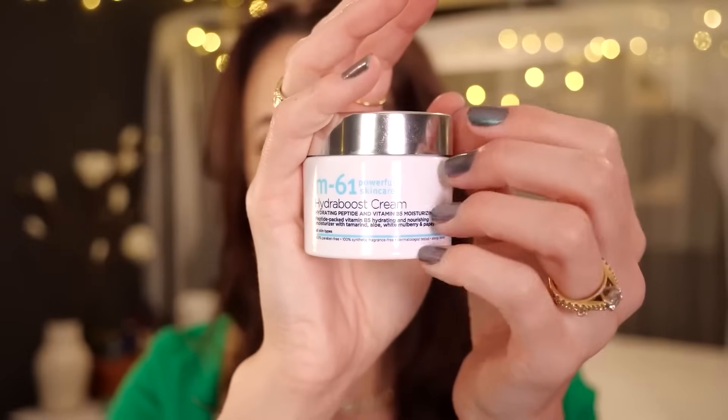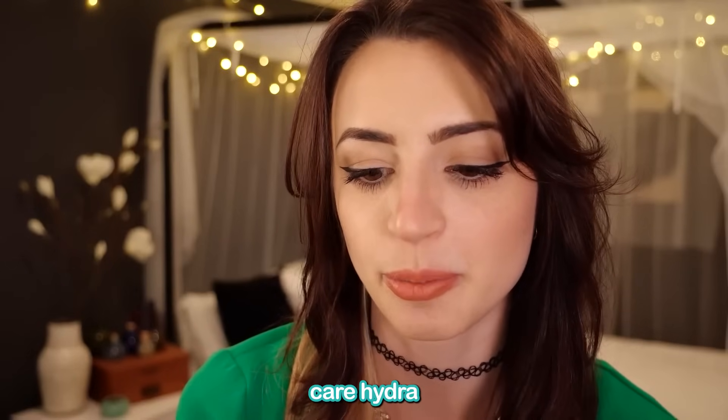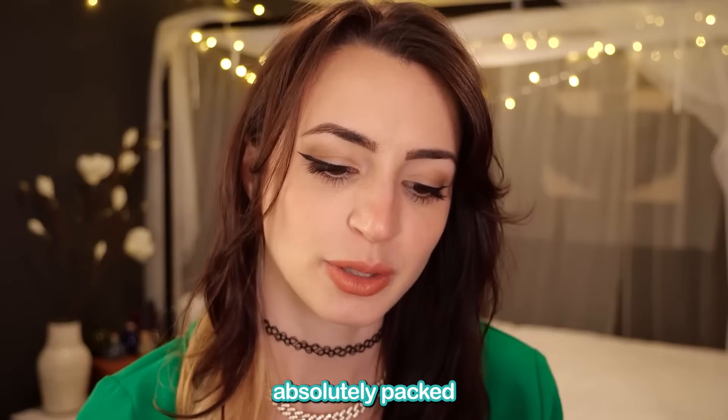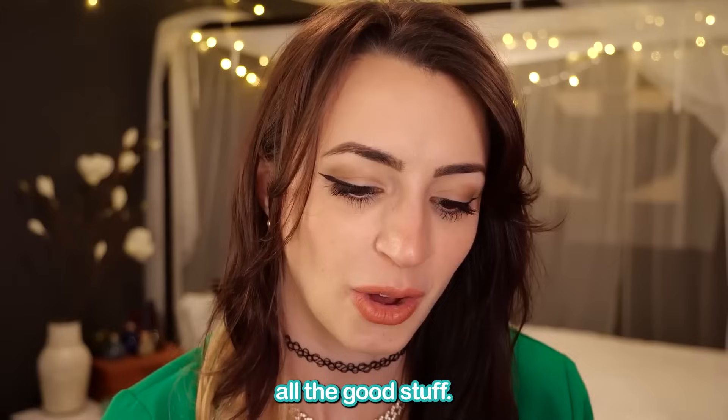I'm gonna go right for the big guns here. Do you know what this is? Well, I'm gonna tell you. This is your new M61 Powerful Skin Care Hydro Boost Cream. This is absolutely packed with hydrating peptides, vitamin B5, all the good stuff.